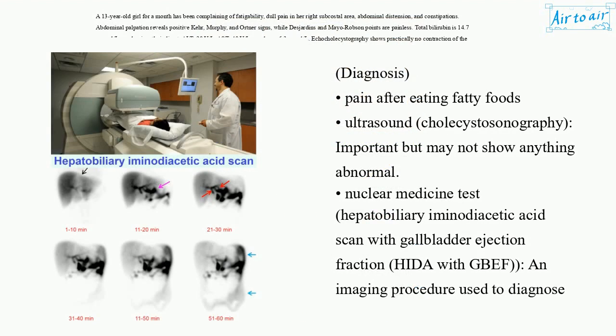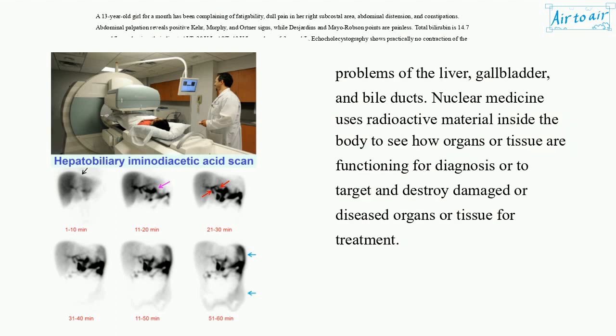Diagnosis: pain after eating fatty foods. Ultrasound. Cholecystoscintigraphy — important but may not show anything abnormal. Nuclear medicine test: hepatobiliary iminodiacetic acid scan with gallbladder ejection fraction (HIDA with GBEF) — an imaging procedure used to diagnose problems of the liver, gallbladder, and bile ducts. Nuclear medicine uses radioactive material inside the body to see how organs or tissue are functioning for diagnosis, or to target and destroy damaged or diseased organs or tissue for treatment.